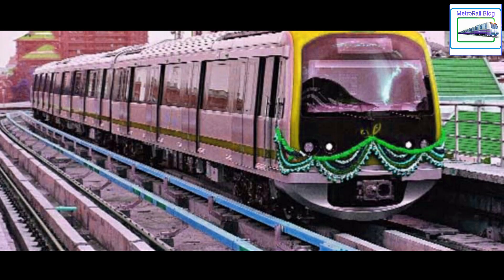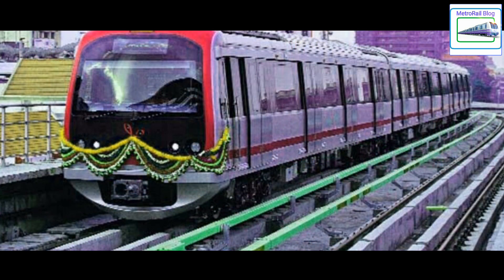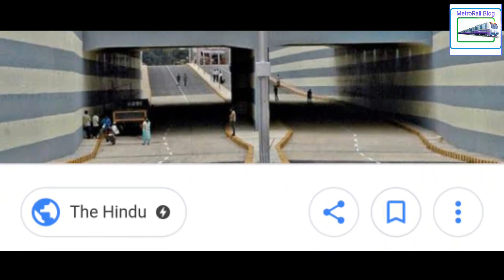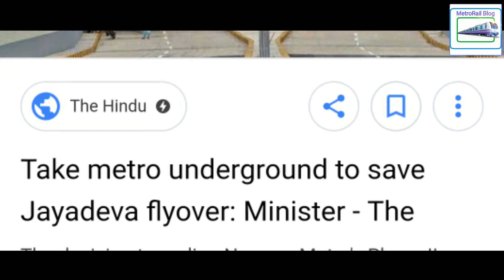Coming to Bengaluru Metro — BMRCL has already started constructing Namma Metro's Yellow Line and Blue Line. These lines will be intersecting each other at Jayadeva Junction. As of now, Jayadeva Junction has a flyover which will be demolished to make way for the metro, so there will be some traffic diversions until the work gets completed.